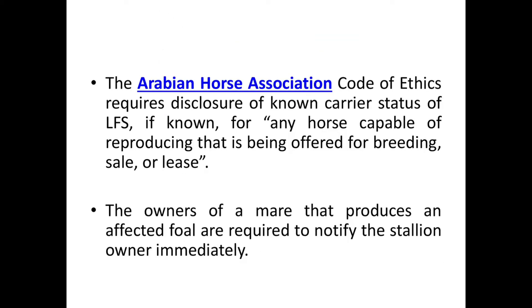The Arabian Horse Association Code of Ethics requires disclosure of known carrier status of LFS, if known, for any horse capable of reproducing that is being offered for breeding, sale, or lease. The owners of a mare that produces an affected foal are required to notify the stallion owner immediately.